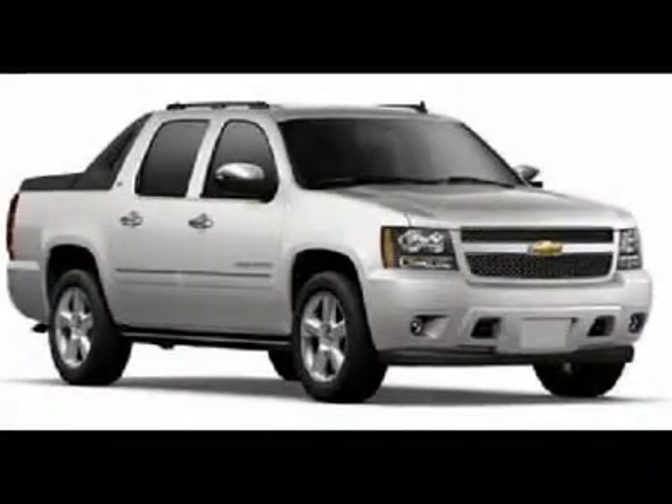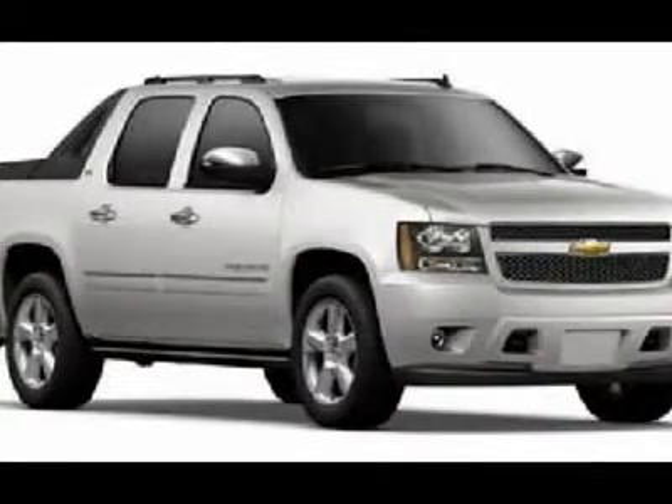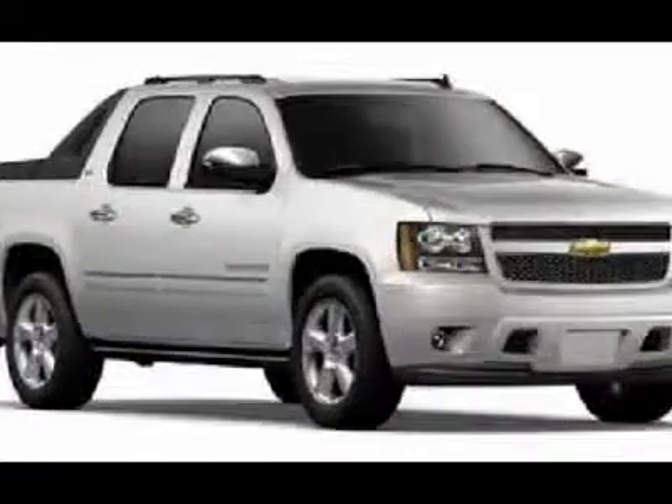You'll love this 2011 Chevrolet Avalanche. This is a car you'll want to take home. With 5 miles, it features automatic transmission and an exterior color of white diamond tricoat. Call us and be the first to open the car door today.